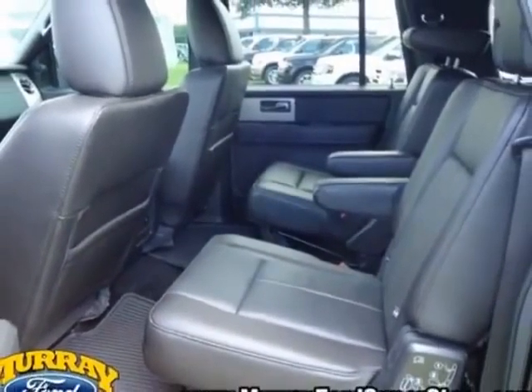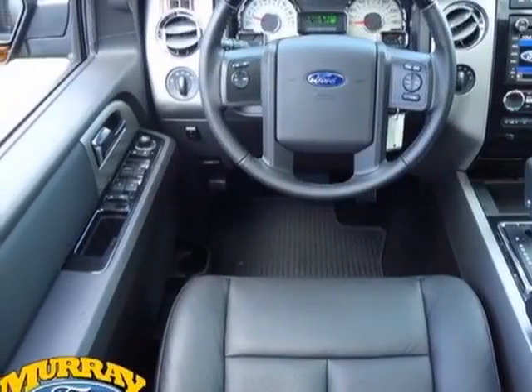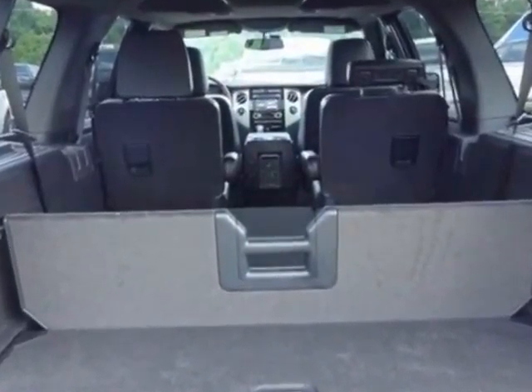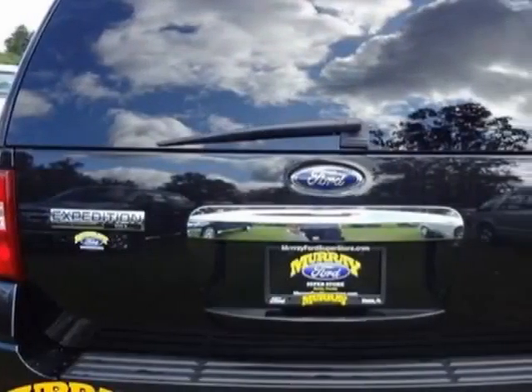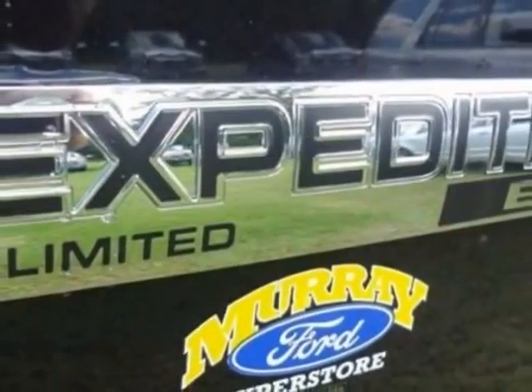This Expedition boasts a 5.4 liter engine and has a 6-speed automatic transmission. Another great feature is that this vehicle uses flex fuel. Additional options include power locks and a CD player.